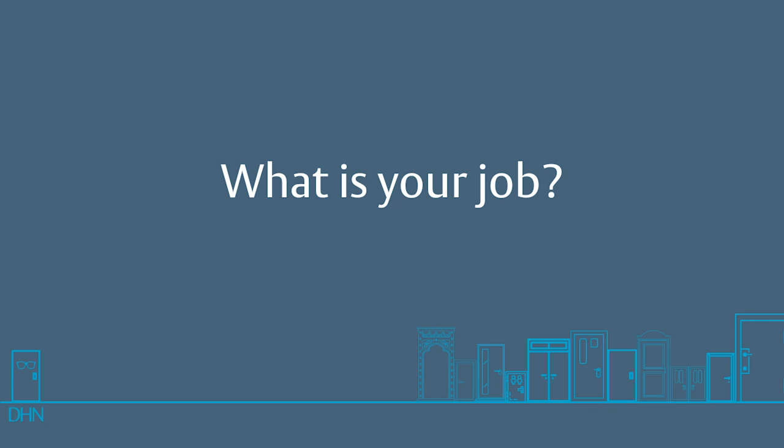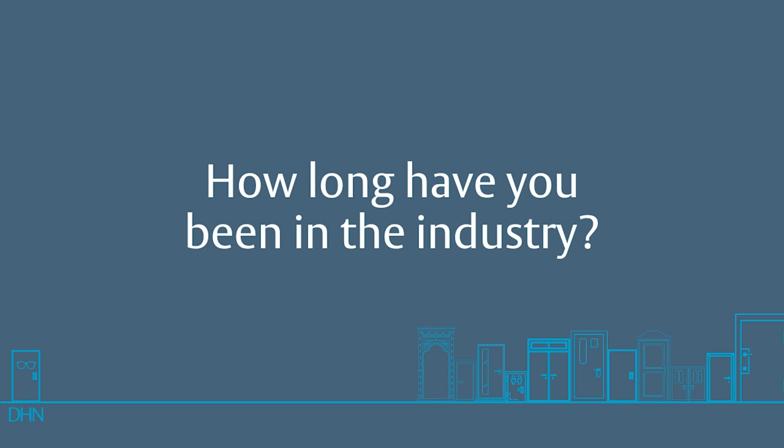Hi, my name is Andy Anderson. I am an AAADM Inspector of swinging, sliding, folding doors as well as manual doors, and I service docks, security grills, and dock levelers as well. I've been in the industry about 10 years.